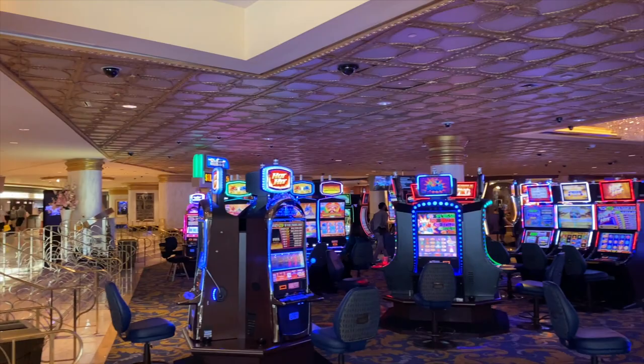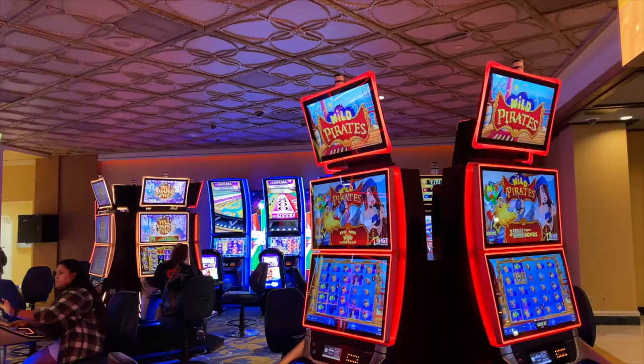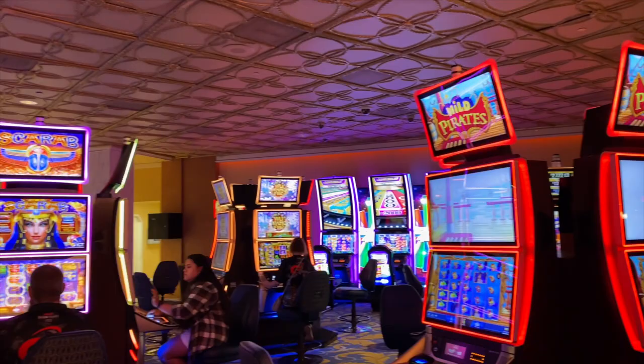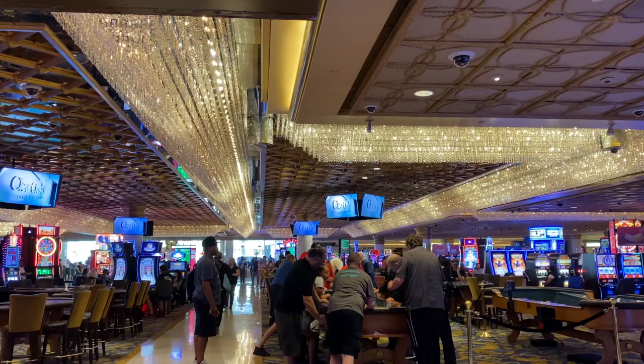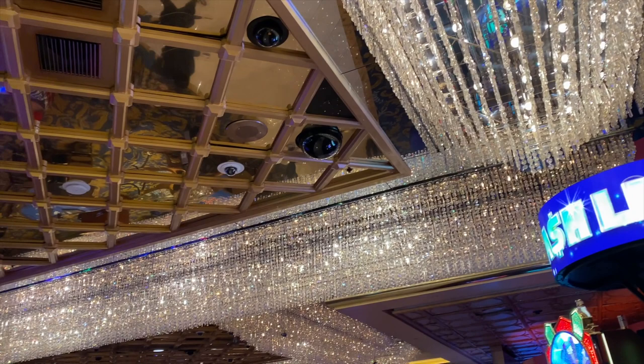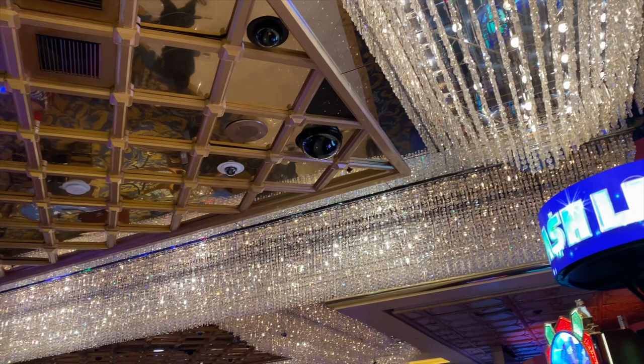Westgate's casino is a few steps down from the lobby level and, together with the sports book, is about 95,000 square feet in size — not large by Las Vegas standards, but a nice selection of slots and table games. When we're in here, though, it's those incredible crystal light fixtures that always draw our eye. These were here in the Hilton days when we first visited, and they are a glittering remnant of classic old Vegas casinos.